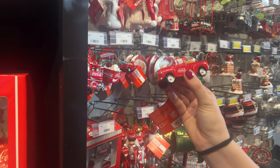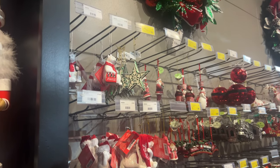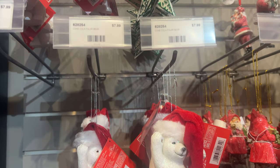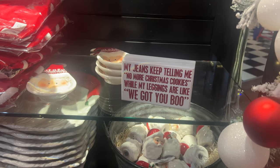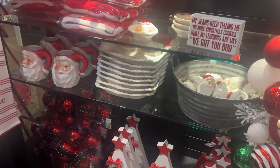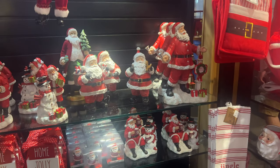Oh, I like that — is it glass? They have the polar bear as well. This one is super cute, look — he's got an oversized hat on his head, he's the Coca-Cola polar bear! I think this sign was literally made for me: 'My jeans keep telling me no more Christmas cookies, but my leggings are like, we got you boo.' I don't think over Christmas I'll be wearing anything but leggings — you need that extra space, you know. Love the Santa mug as well. Look at all these ornaments!